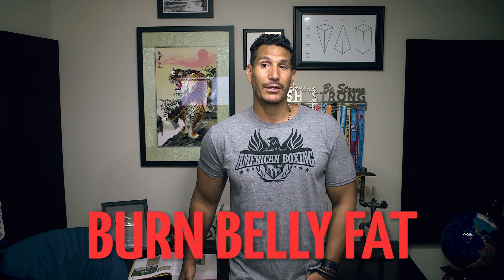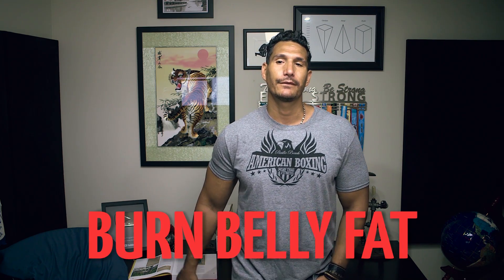How do we burn stubborn belly fat? Here's the thing: there's no conclusive proof of a good way to spot reduce fat. But at the end of this video, I'm going to tell you about one study that may prove otherwise. You should plan on getting to a low body fat percentage to burn belly fat. A lot of people want to sell you stuff and tell you other things, but the main thing you're going to do to burn stubborn belly fat is get to a low body fat percentage.